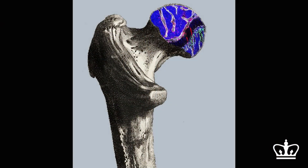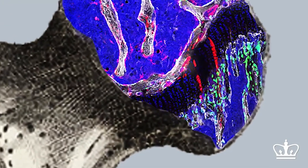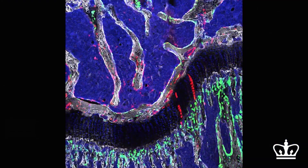We were able to find stem cells that live inside the bone. And when you fracture the bones of mice, these cells start dividing, and they regenerate the bone-forming cells as well as the cartilage-forming cells.